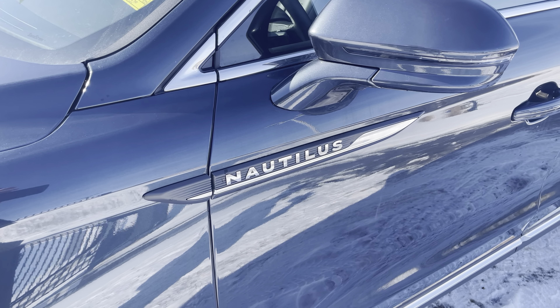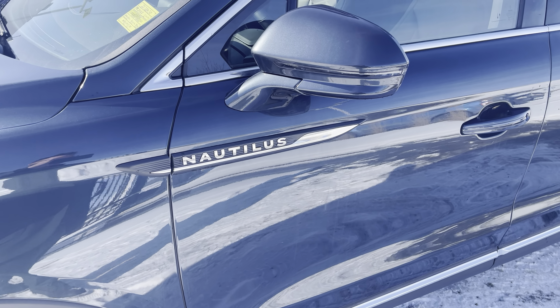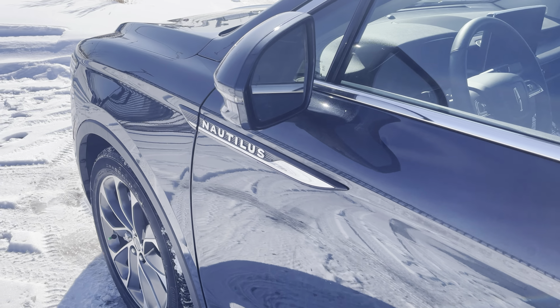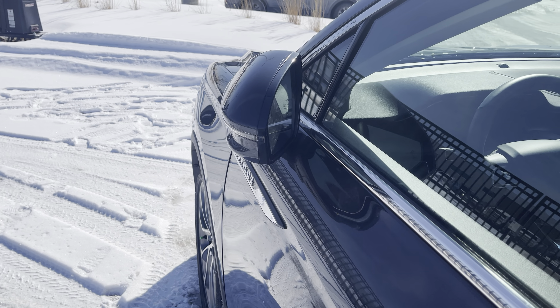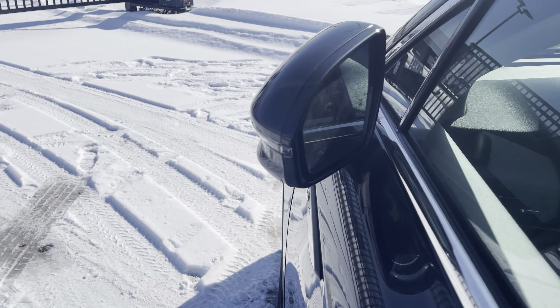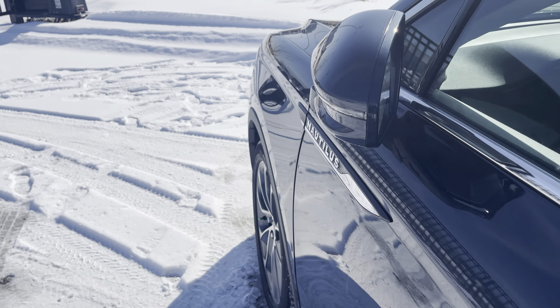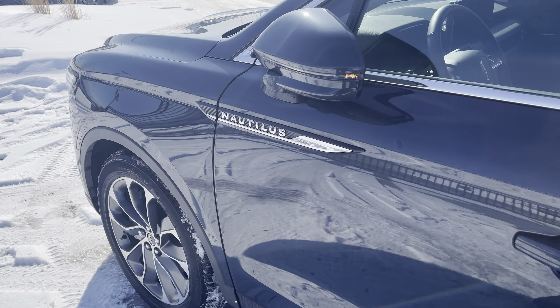The Nautilus badge is the only place you'll see it, as this vehicle is practically debadged. You've got LED signal lights and color-matched mirrors. The mirrors are power folding — when you hit the lock button you'll see those fold in. They also have a blind spot system right in the corner that lights up to let you know if somebody is in your blind spot.